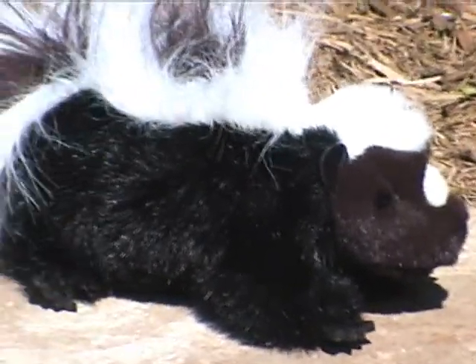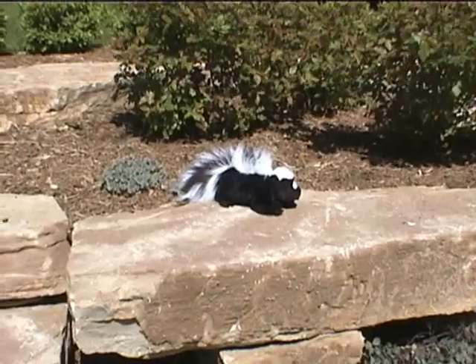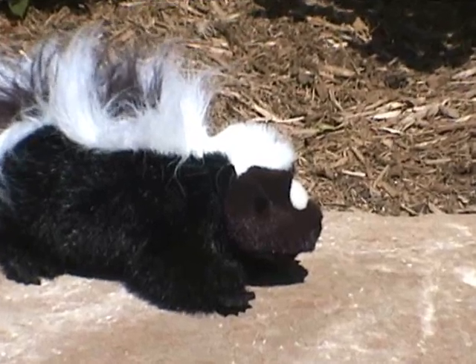Skunks use a foul chemical projected from their anus as a method to ward off predators and curious humans. Their musk is made of a sulfur alcohol compound and can cause blindness, severe burning, tears, and extreme nausea.